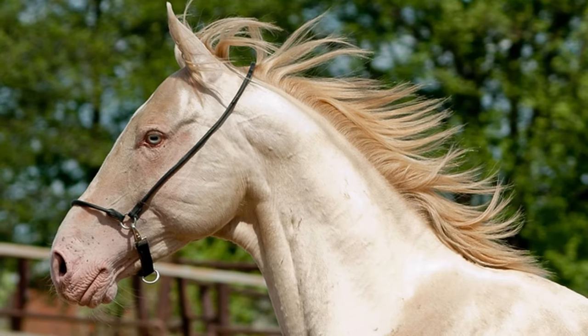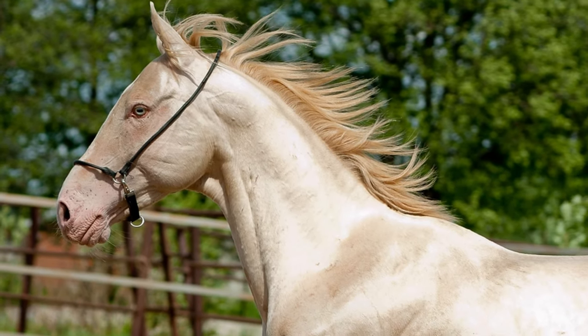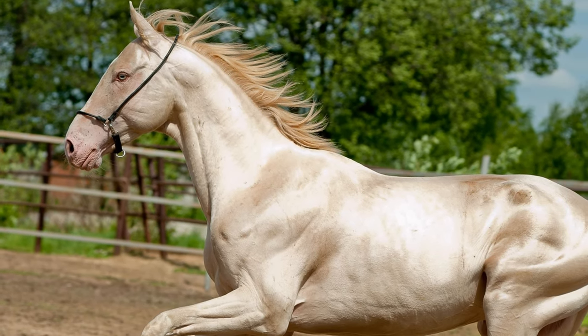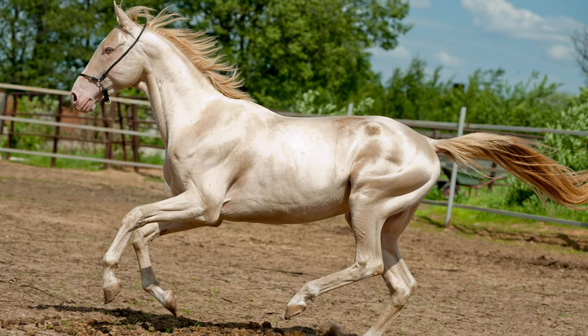They also tend to be very intelligent and intuitive. Many are able to understand what their owners want from them with just a simple gesture or soft command.